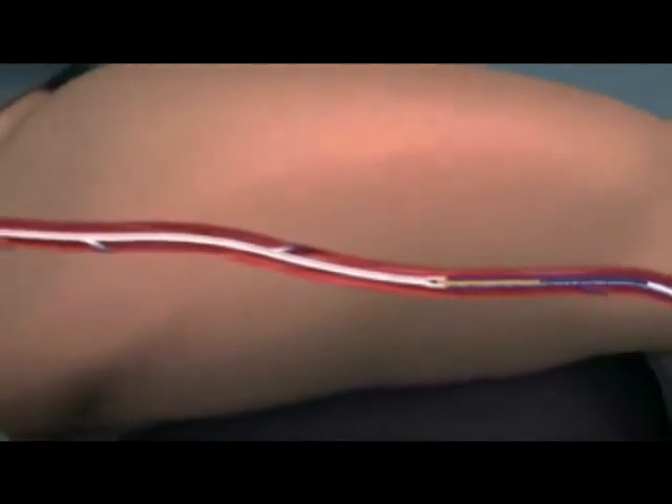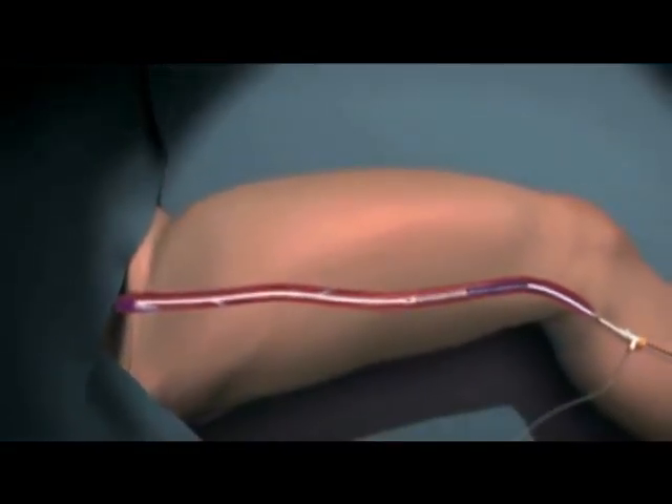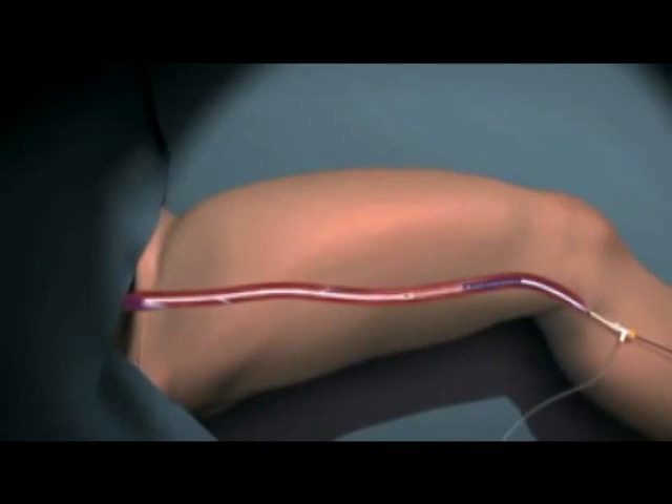The closure fast catheter shortens procedure time while delivering optimal therapeutic power and offering the rapid and mild patient recovery physicians expect from RF. An average 45 centimeter length vein treatment may be typically performed in three to five minutes.